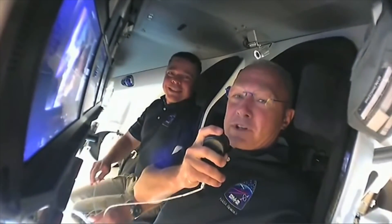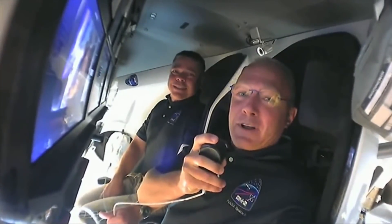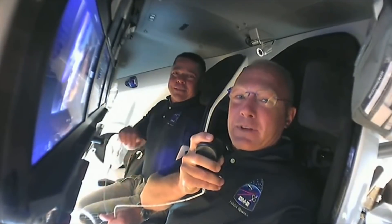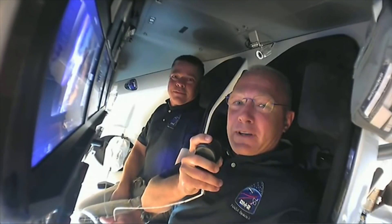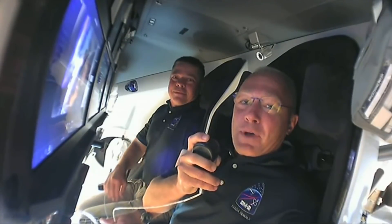We appreciate you coming on board again with us on Endeavour and enjoyed showing you around both inside and out. The next time we'll be on video, we'll hopefully be on board with Chris Cassidy in just a few hours. We appreciate you stopping by and we'll see you soon from Endeavour.